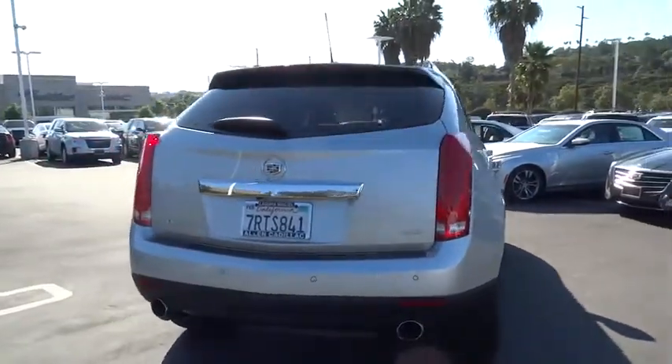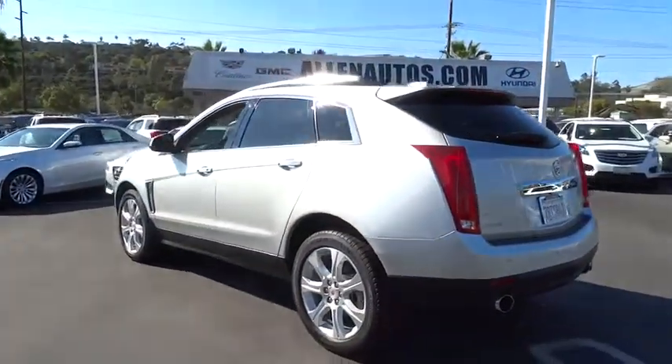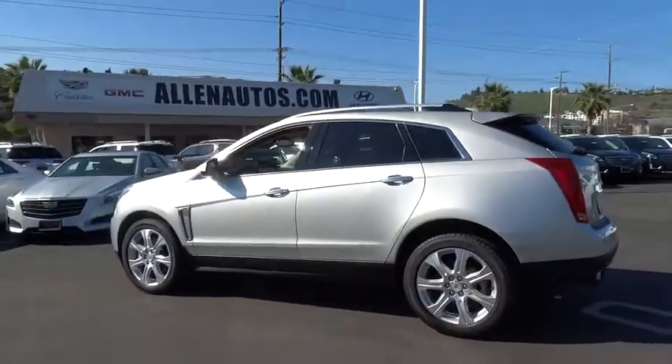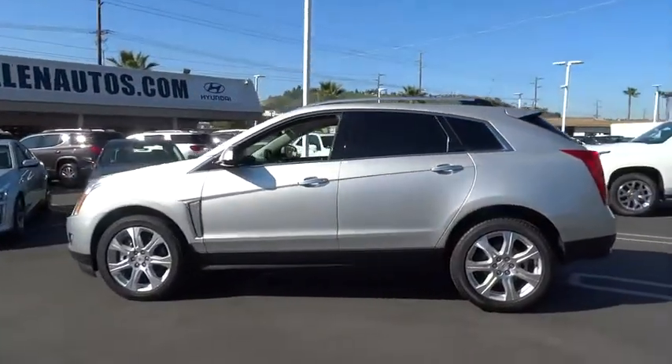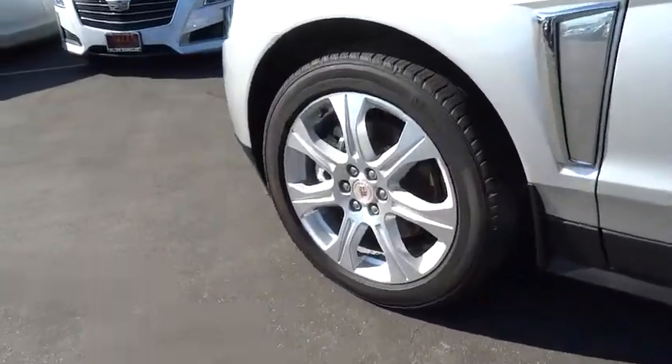Luxury lovers will delight in the new stylish handcrafted cabin. And for technology lovers, the list of high-tech features is too long to list. This vehicle has less than 15,000 miles. Here are some of this vehicle's great options.